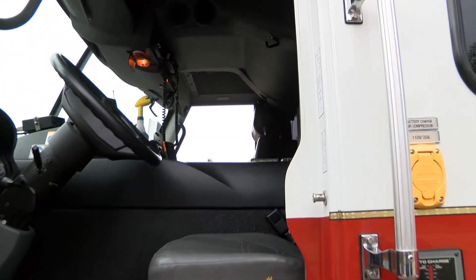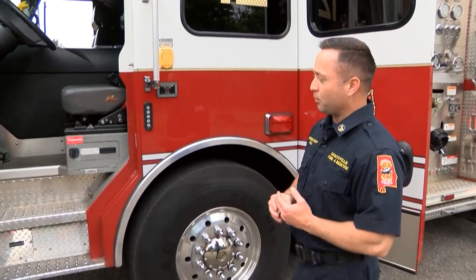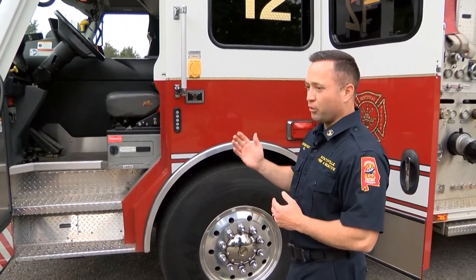What you're seeing here is the driver's seat. This is where all the controls to operate the vehicle going down the road are located — all the emergency lights, sirens, all of that.